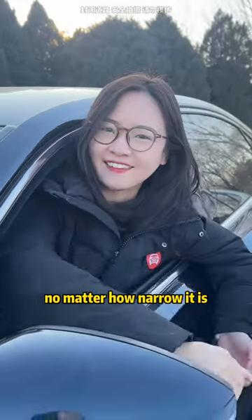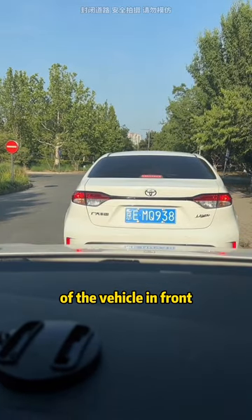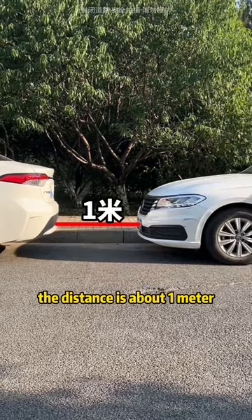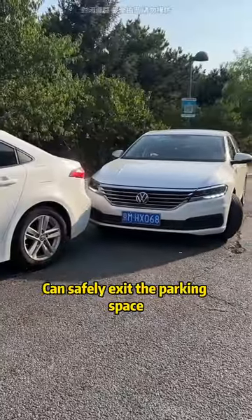First, when there is a stopped vehicle ahead: when the front hood overlaps the rear bumper of the vehicle in front, the distance is about one meter. At this point, turn the steering wheel full to the left to safely exit the parking space.